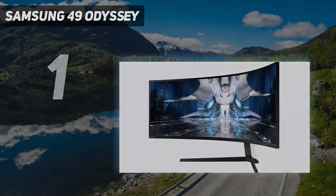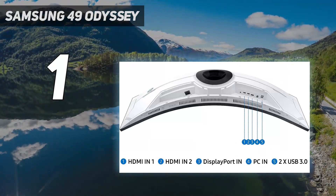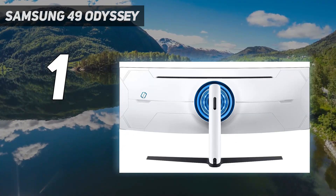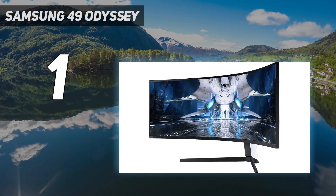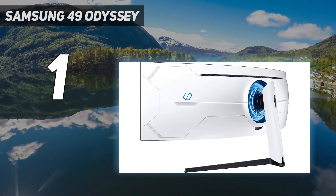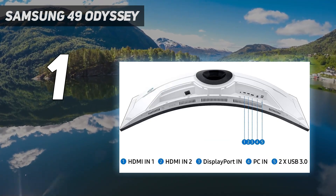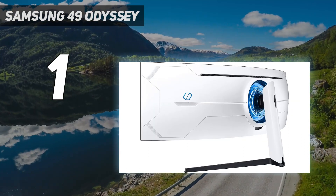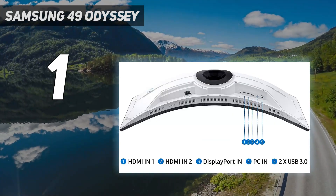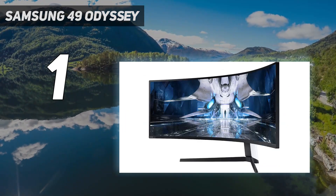And number 1: the Samsung 49-inch Odyssey Neo G9. The best monitor we've tested with an ultra-wide screen is the Samsung Odyssey Neo G9, a great overall monitor versatile for different uses. It's considered a super ultra-wide monitor because it has a 49-inch screen and a 32:9 aspect ratio, equivalent to placing two 27-inch monitors side by side. It has an aggressive 1000R curve that makes it easier to view the sides without turning your head too much, though it may take some time to get used to, especially if the content you're viewing has many straight lines.